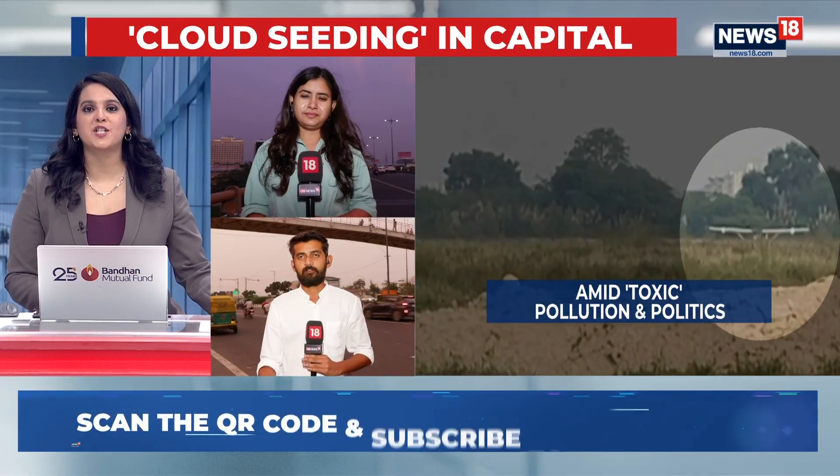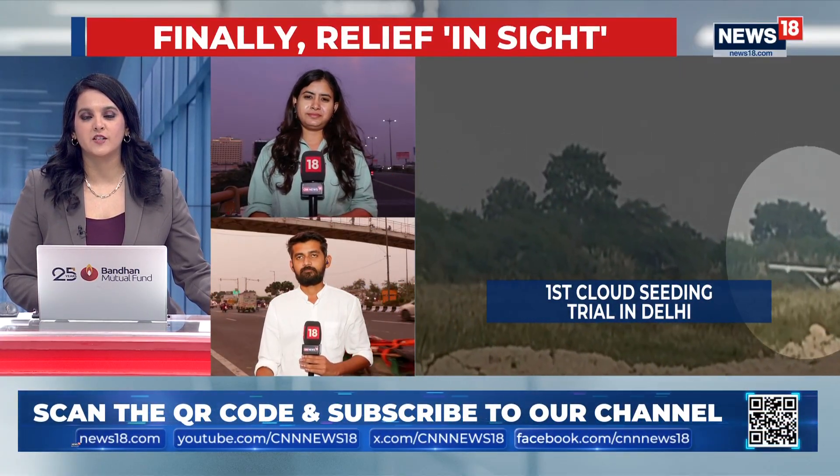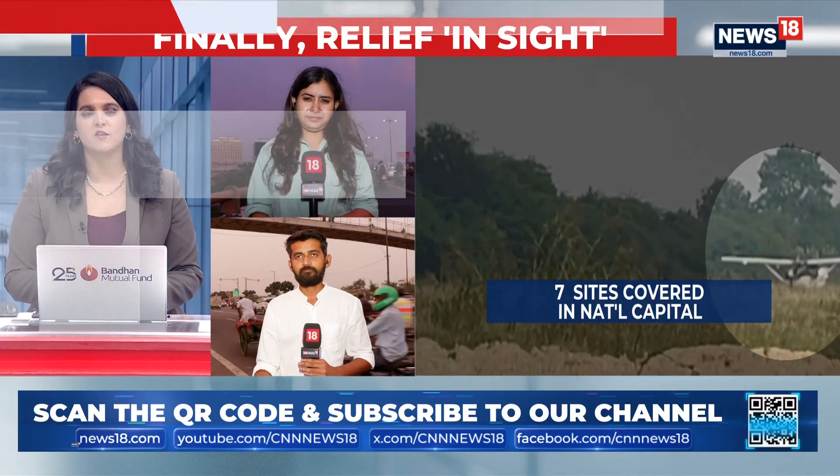Rain or no rain, we do hope the skies clear up and that the toxic haze Delhi has been waking up to since post-Diwali does clear up. Anshul and Srishti, thank you so much for the latest on that front. Time for another quick break on this edition of Nation at Five — don't go anywhere.